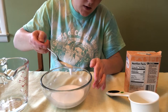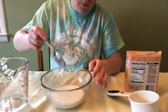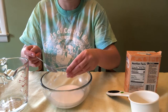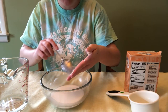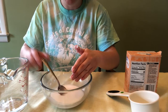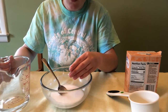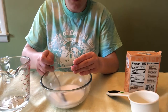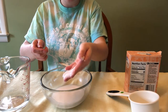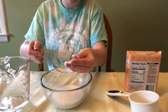As you can see, it makes a goopy consistency — a nice paste that you can use to scrub on your counters. You don't have to use all of the water; it's generally a one-to-one ratio to create this nice pasty consistency, and then you can use this to scrub your countertops and surfaces.